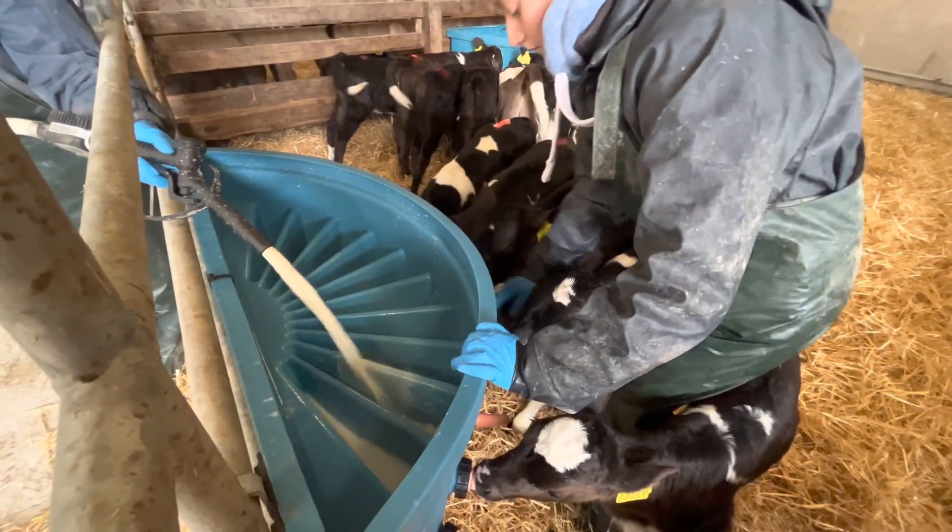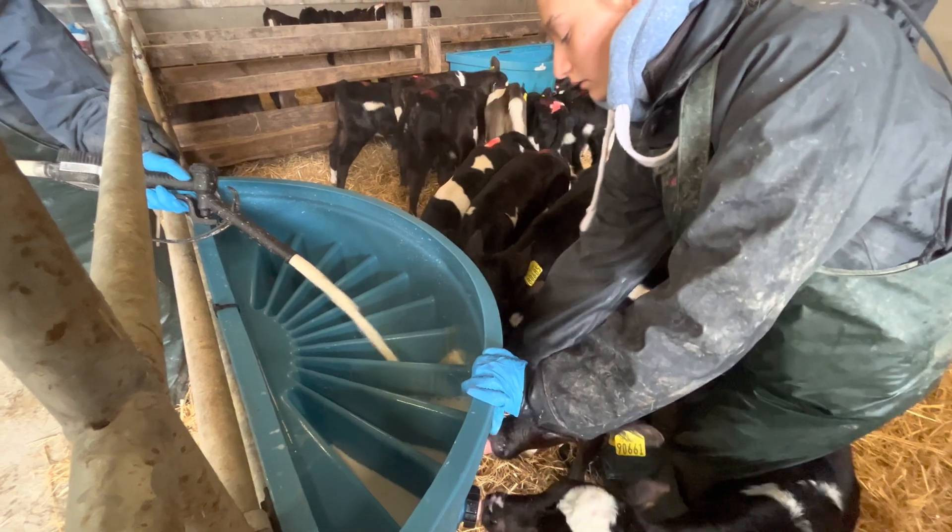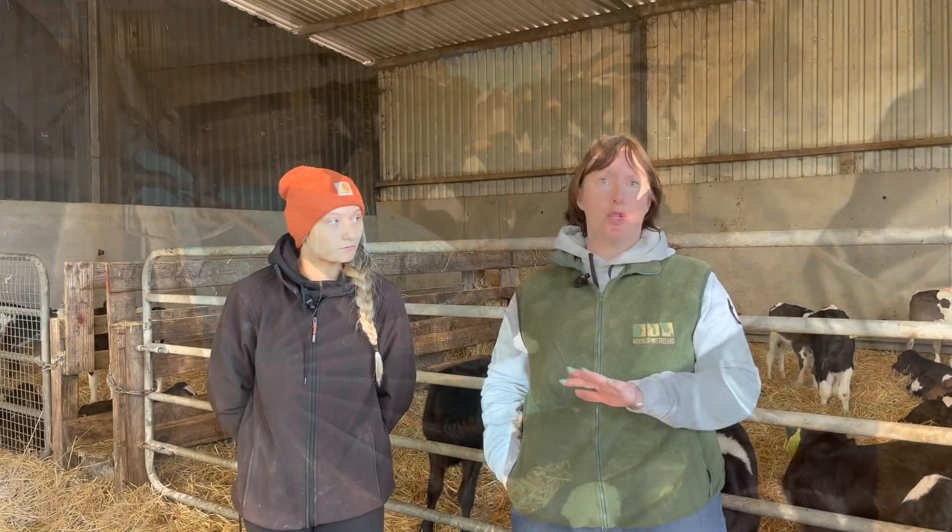We started dairy farming in 2019 — that was our first year for calves. Before that we used to rear dairy beef calves here. We find the best thing for calf rearing is drinkers with individual compartments, not the ones without, because you just cannot tell how much each calf drinks and you need to be sure they're drinking.